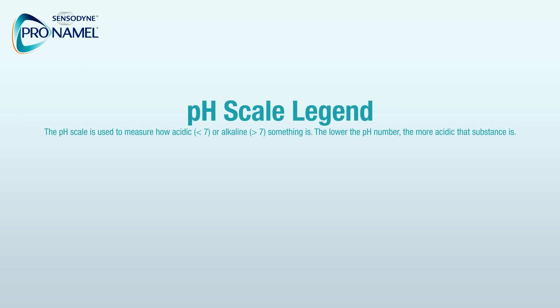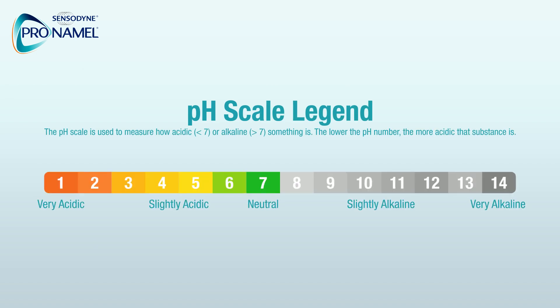The pH scale is used to measure how acidic or alkaline something is. The lower the pH number, the more acidic the substance is.